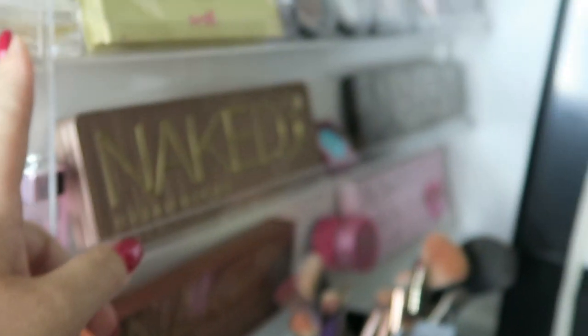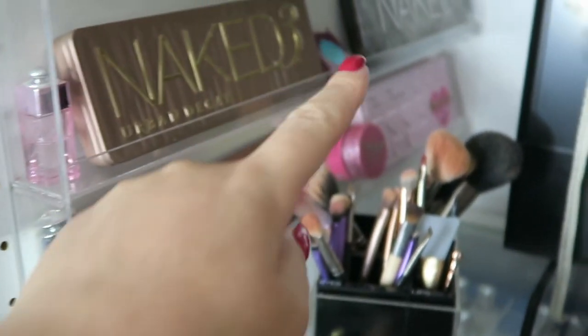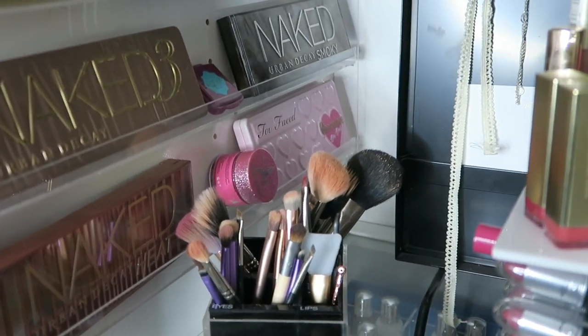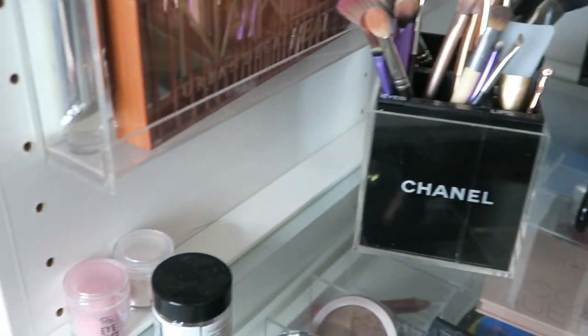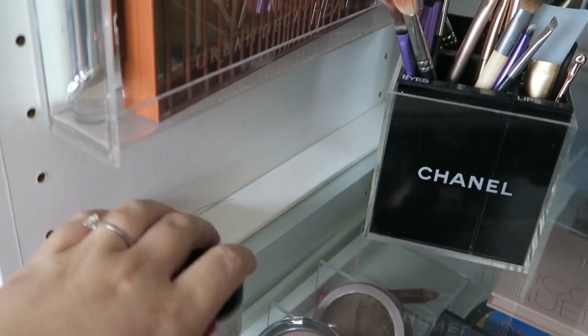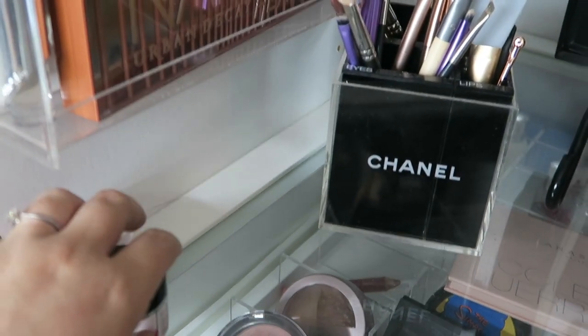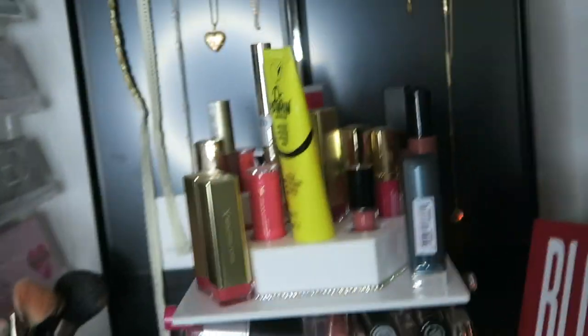That's a Dior Addict number two, so if you can buy me that — anyway! Over at the bottom is a Two Faced Bonbons palette — I love it — a makeup brush in my Chanel holder, some things to try, and what is actually a deodorant from Birchbox, which I find a bit weird.